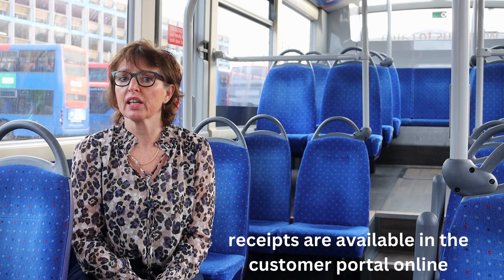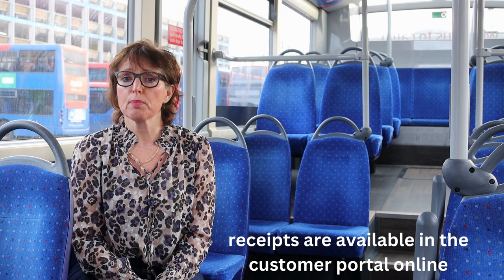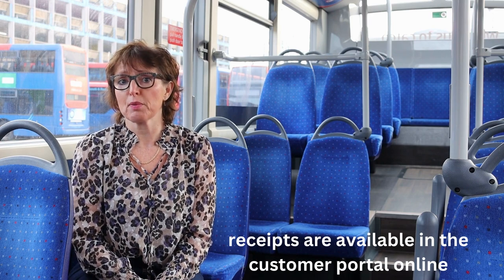For those of you thinking you need a receipt, you can see all that online. You can either print it out or save it as a PDF to email on to somebody. This usually works perfectly for those of you that might need a business expense receipt. We hope you enjoy travelling for less on the £2 fare.